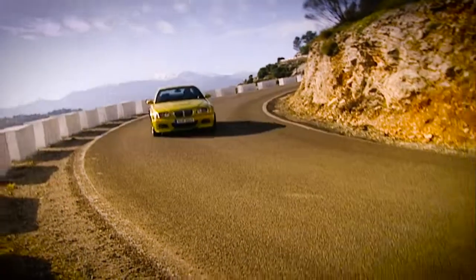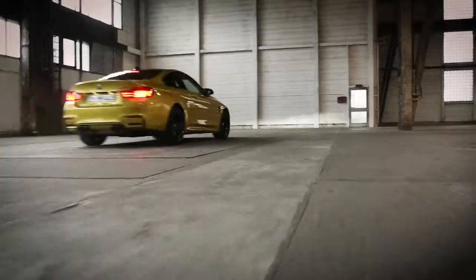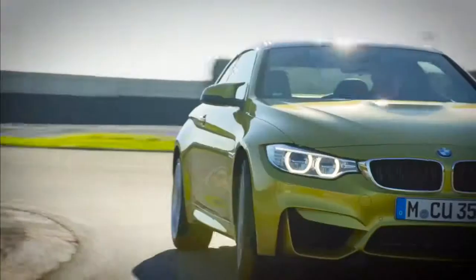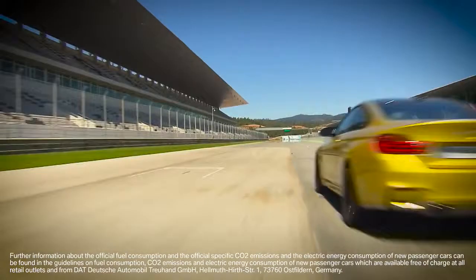For the past five generations, the M3 was always the best car in its class. The stretch between sportiness on the racetrack and suitability for everyday use has never been so wide as today. For 30 years, the M3 has been the most popular model from BMW M. The high-performance vehicle primarily stands for one thing: sheer driving pleasure.